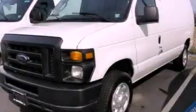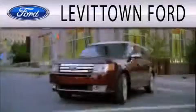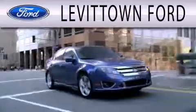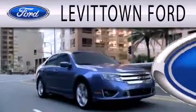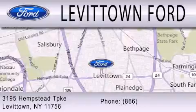Stop by today and test drive this vehicle for yourself. Levittown Ford is dedicated to doing everything possible to ensure that the experience you have selecting your next vehicle is as pleasant as possible. We're located at 3195 Hempstead Turnpike in Levittown.